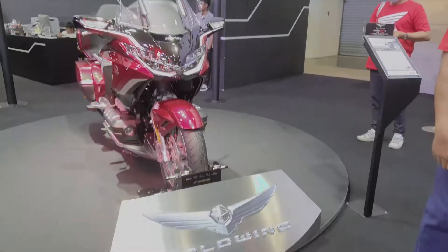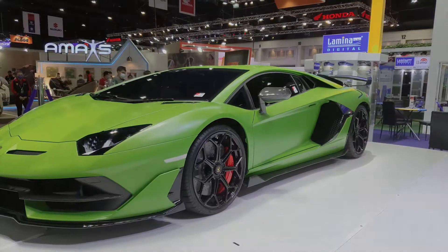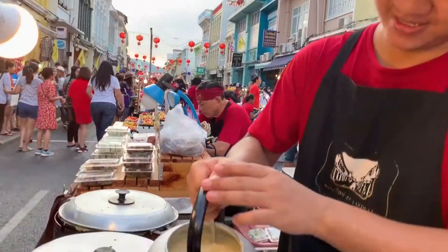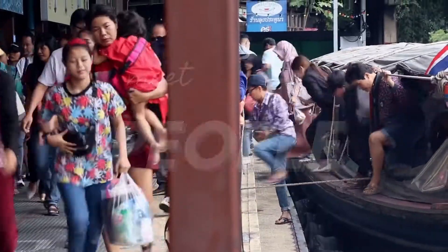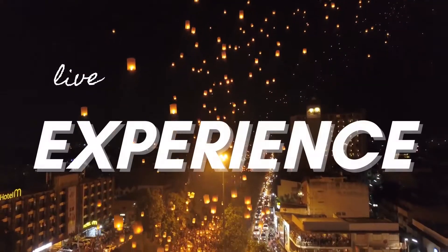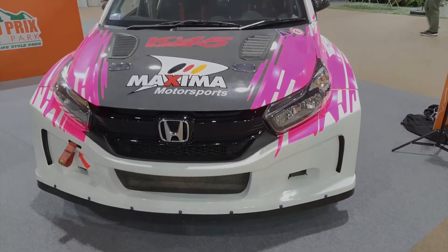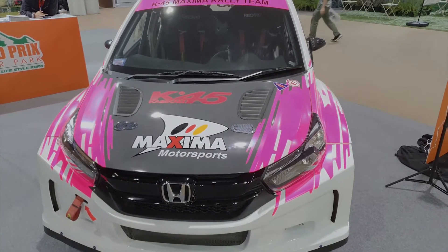If you are looking for a motorbike, or your next supercar, or a girl that is going to just make you crazy, this is probably the right place to be. Hi guys, I'm Oscar and today we are at the 42nd Bangkok International Motor Show.